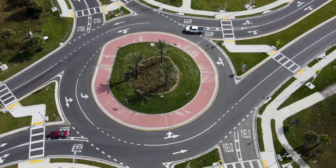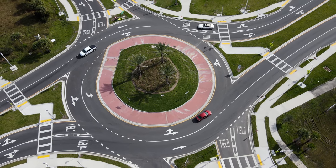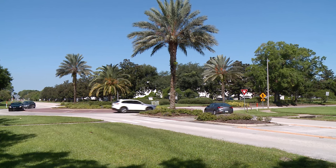Roundabouts are becoming increasingly popular throughout Florida and the United States because of their benefits. They dramatically reduce serious injuries and fatalities due to crashes, and they help reduce congestion and delays.